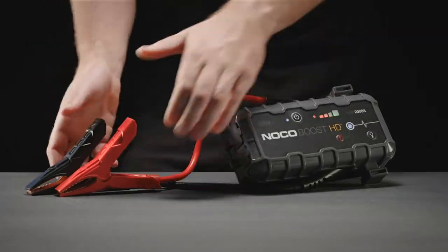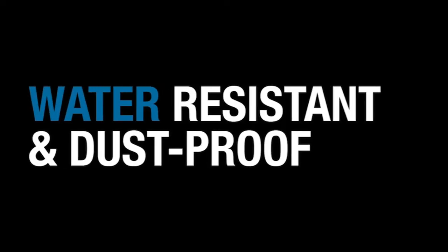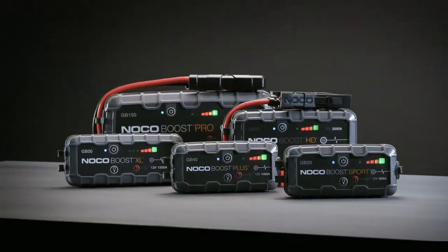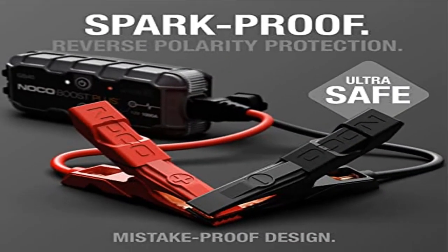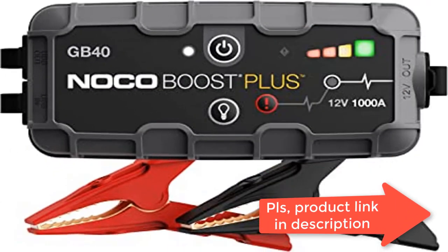Rated for gasoline engines up to 6 liters and diesel engines up to 3 liters. Ultra safe and easy to use car battery jump starter pack without the worry of incorrect connections or sparks. Safely connect to any 12 volt automotive car battery with our mistake-proof design featuring spark-proof technology and reverse polarity protection. Multi-function: it's a car jump starter, portable power bank, and LED flashlight.